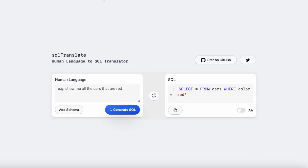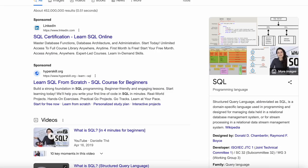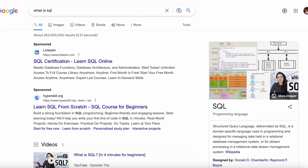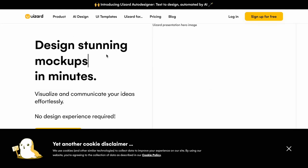The next one is called SQL Translate. You write your request in plain human language — for example, 'show me all the cards that are red' — and it translates that into a SQL query. In case you don't know, SQL is a domain-specific language used in programming for managing data — it's used for coding pretty much.